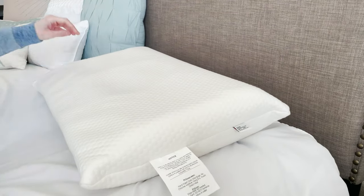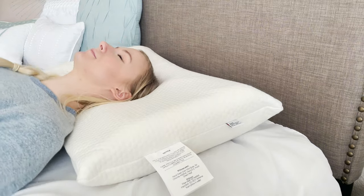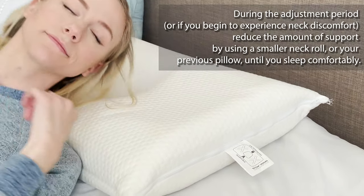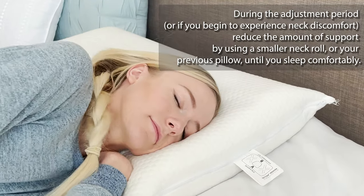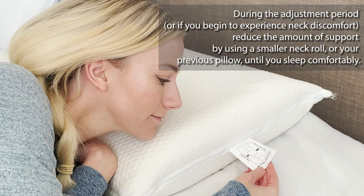If you feel neck pain at any time during the process, stop and rotate the pillow to the less aggressive support level. When you find your ultimate comfort level, note the letter A, B, C, or D found on the tag to ensure proper placement of the pillow when sleeping.